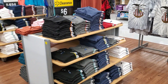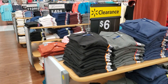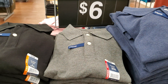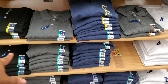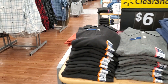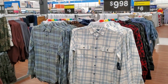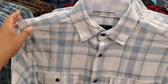Hey everybody, I'm in the Walmart men's department. We have polos right here for six dollars, which is not bad. They go up to 3X and 2X, but they're not big and tall. Over here, flannels by George are ten dollars, which is really inexpensive.